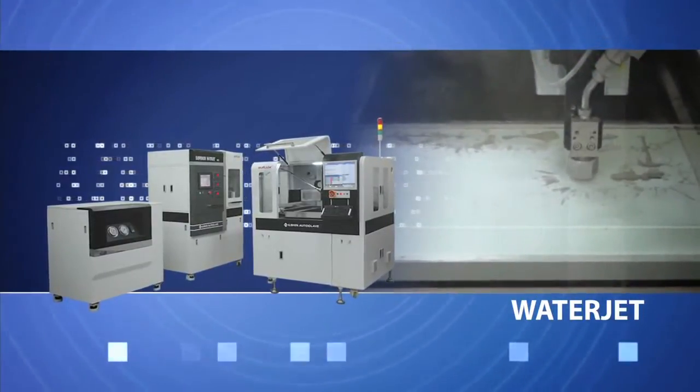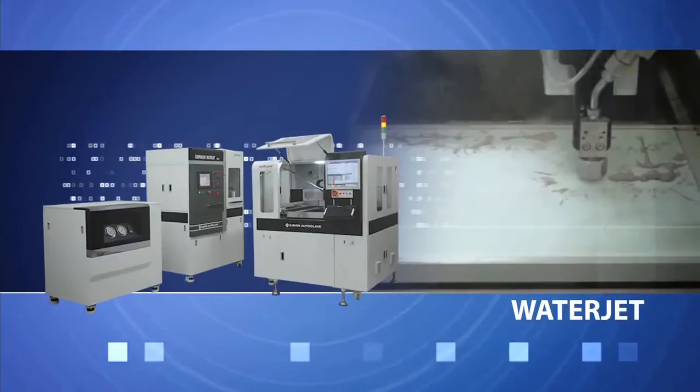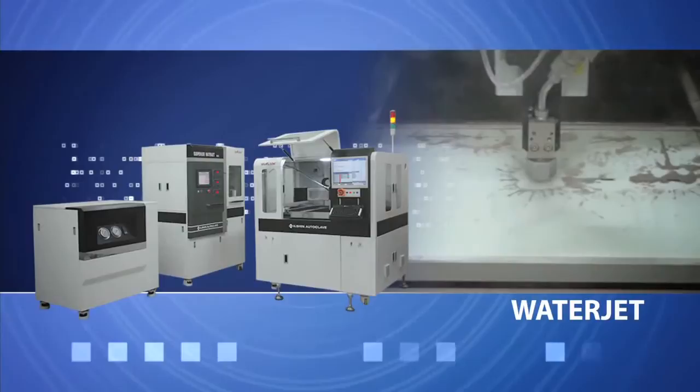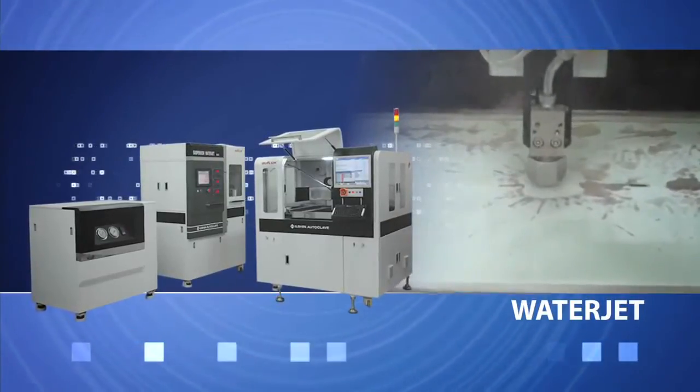This technique is used in metal, ceramic, glass, plastic, and semiconductor part cutting processes, as well as burr, chemical, dust, and foreign object cleaning processes.